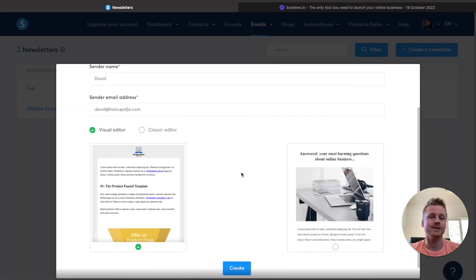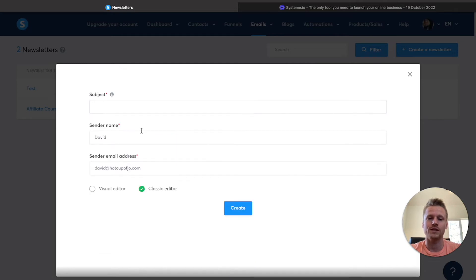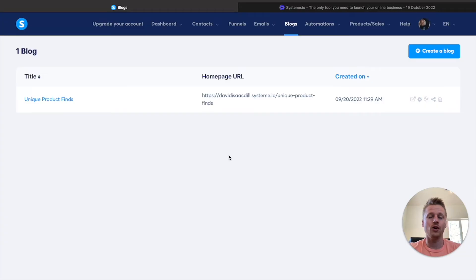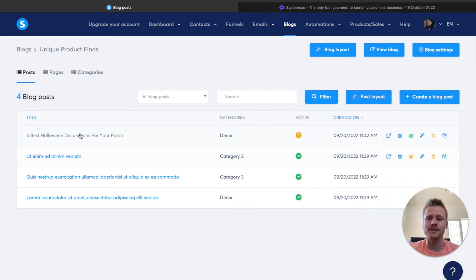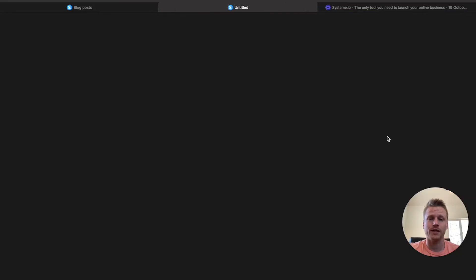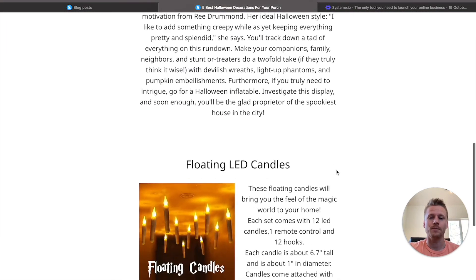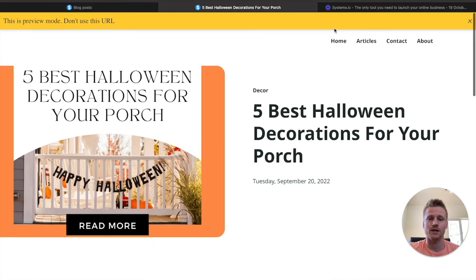All you have to do is hit create a newsletter and you can design an email with the visual editor, or use the classic editor which lets you design it without all the drag and drop options. Not only can you have three legit funnels inside of this free funnel software, you can also have one free blog. I created a free blog inside of my System.io account and I can post all these different blog posts that look pretty good. This blog post I did about the five best Halloween decorations looks pretty good for a free blog. You can add different kinds of plugins and you have a menu that you can edit — you can edit the homepage, add articles, contact, about section. All of that is included free within System.io.